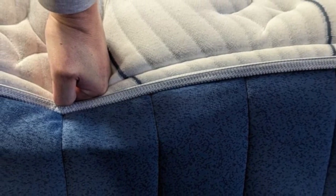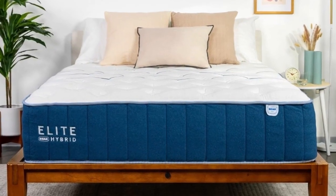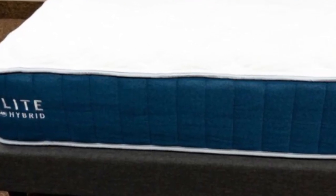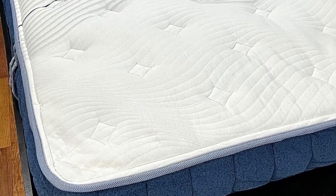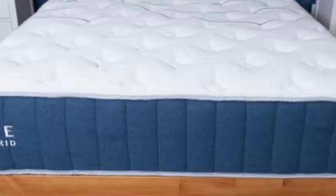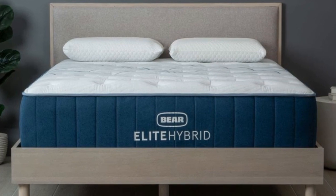The individually encased coils in the Bare Elite Hybrid make this mattress especially bouncy, which is great for sex — couples should appreciate how easily they can move around and switch positions on top of this mattress. The Bare Elite Hybrid also includes a cooling cover and copper-infused foam to help get rid of body heat during the night, plus phase change material in the top layer that absorbs body heat, making it an excellent pick for hot sleepers who want to stay cooler longer during the night.